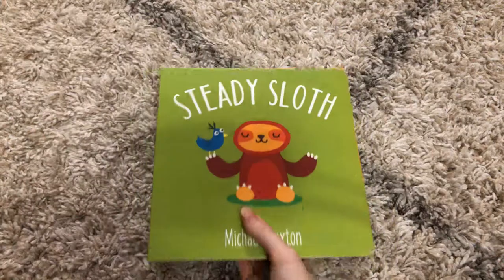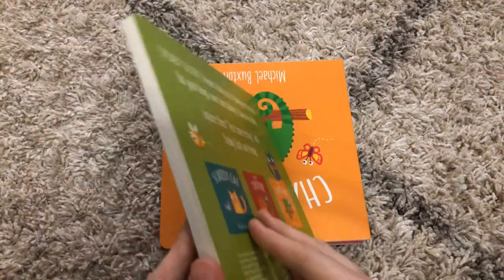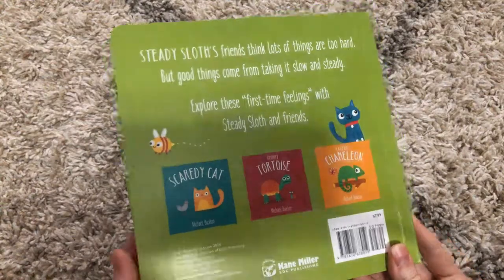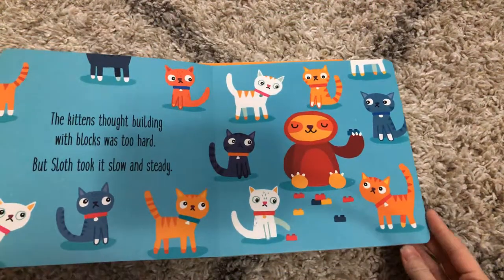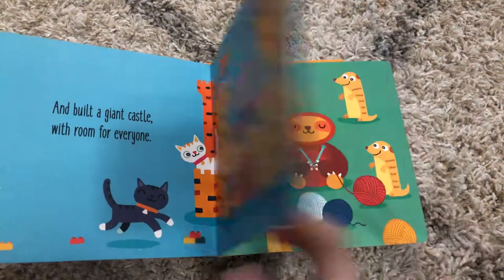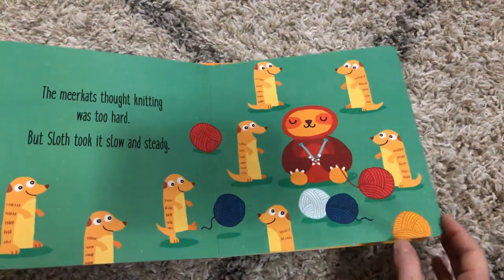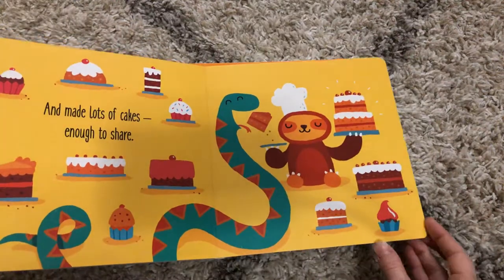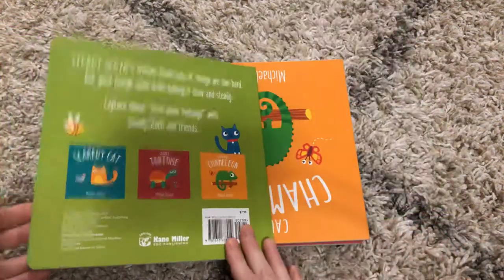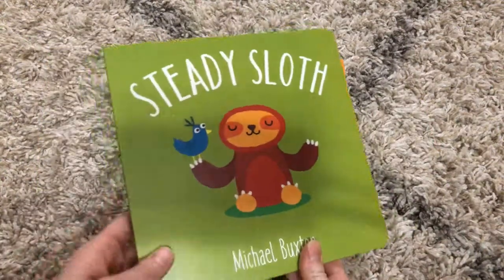First, we will meet Steady Sloth. It is a board book. Steady Sloth thinks things are too hard, but he is able to help his friends out by going slow and steady. He does not rush like his friends. It's a great way to talk to your kiddos about taking their time.